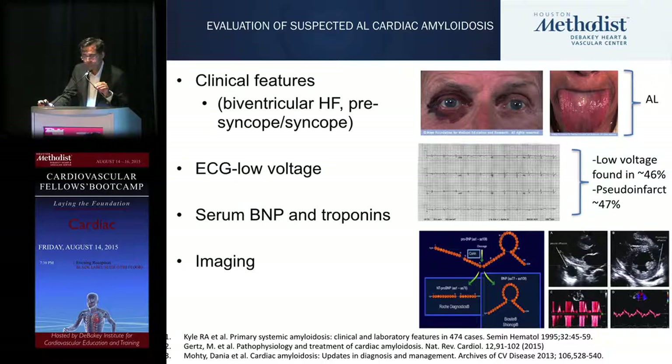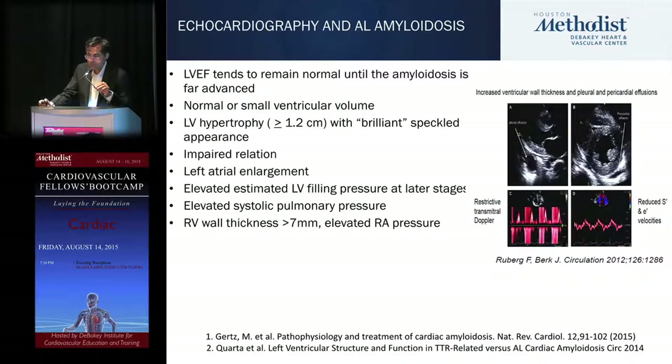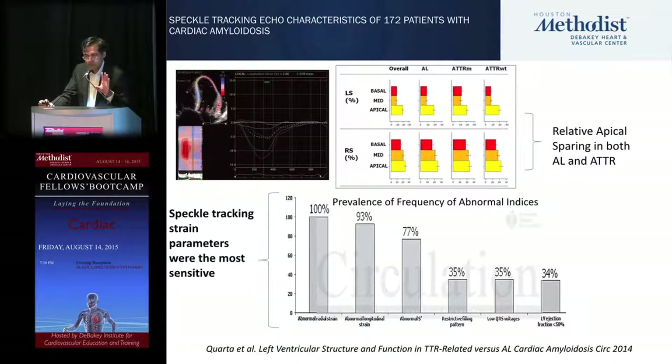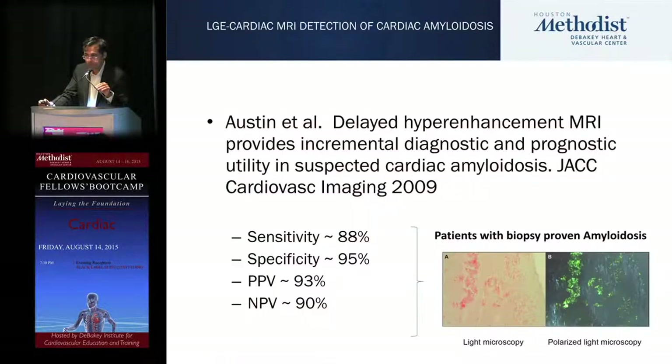Low voltage on EKG has limited accuracy. For prognostication, biomarkers BNP and troponin can predict survival and whether patients will do well with autologous stem cell transplant for AL. A unique echo finding for AL or TTR is relative apical sparing on longitudinal strain imaging. On MRI, the classic finding is global subendocardial enhancement, which can be patchy, with reasonable sensitivity and specificity.